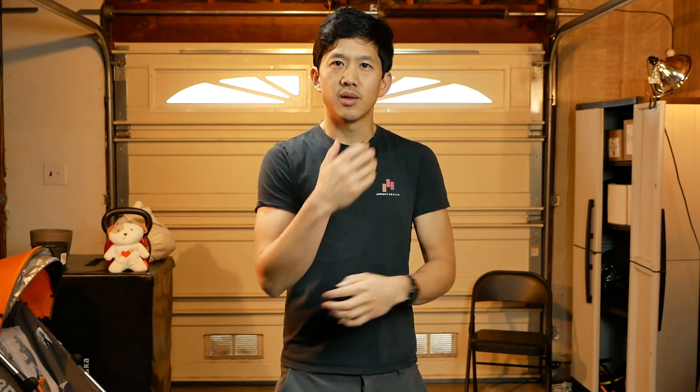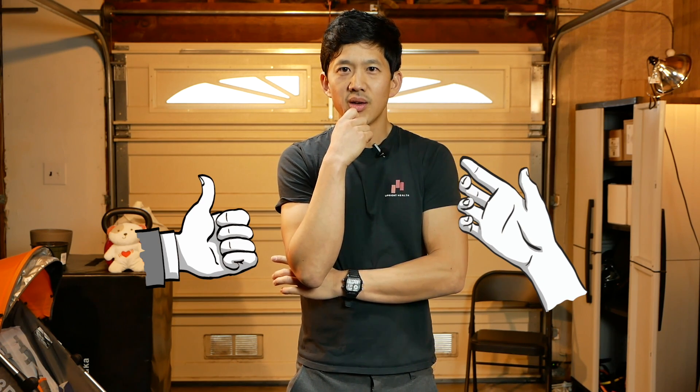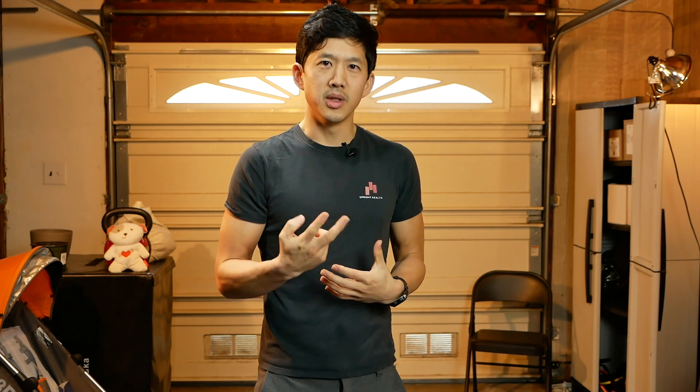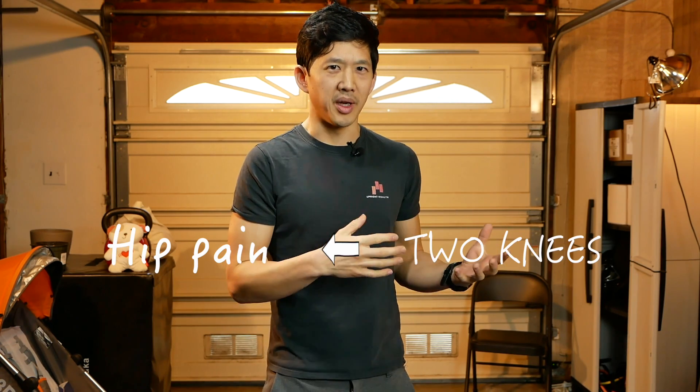Imagine, for example, we took a group of 100 people with hip pain and said, well, all of these people have at least nine fingers — therefore, having more than nine fingers is linked to hip pain. That wouldn't make sense. Or imagine we take a group of 1,000 people who all have hip pain and we notice that all of them have two knees. Does that mean that two knees is related to the hip pain? No.